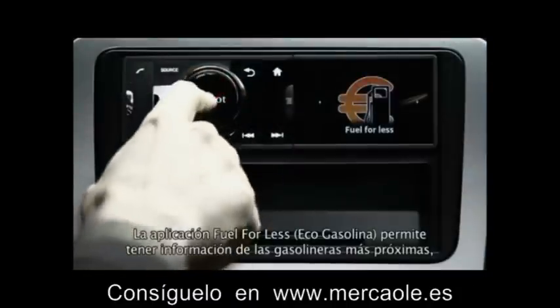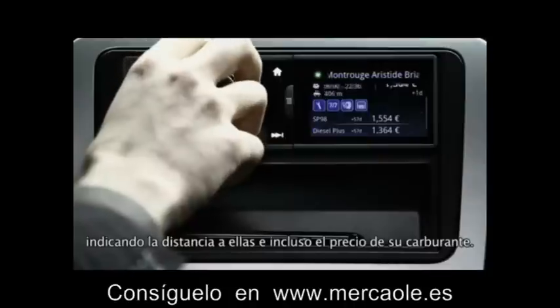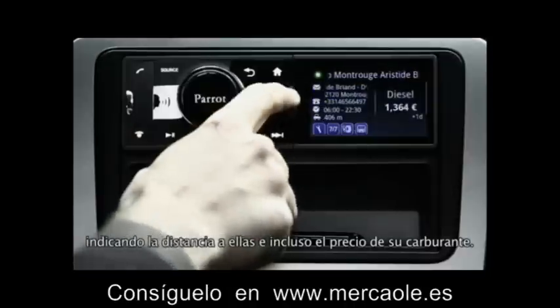The Fuel for Less application gives me information about the nearest gas stations, with the distance from them and even the price of their fuel.